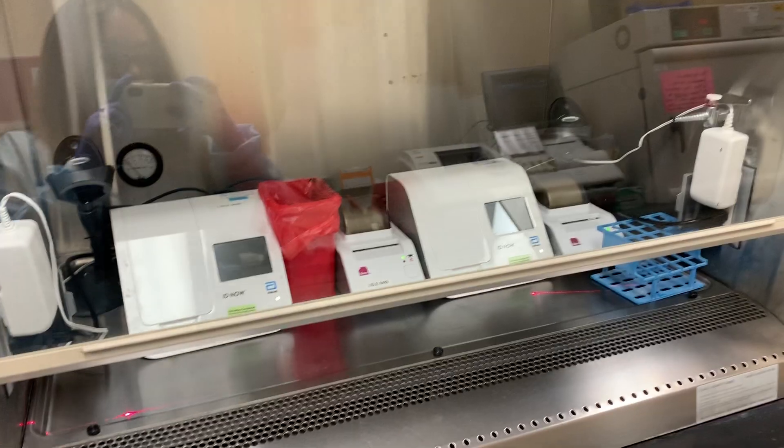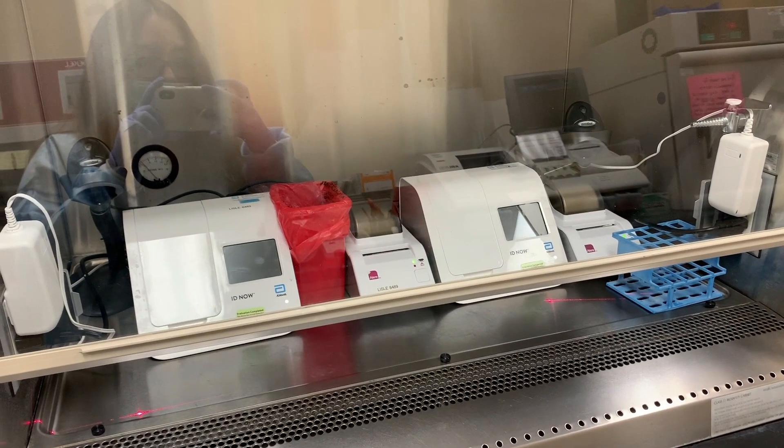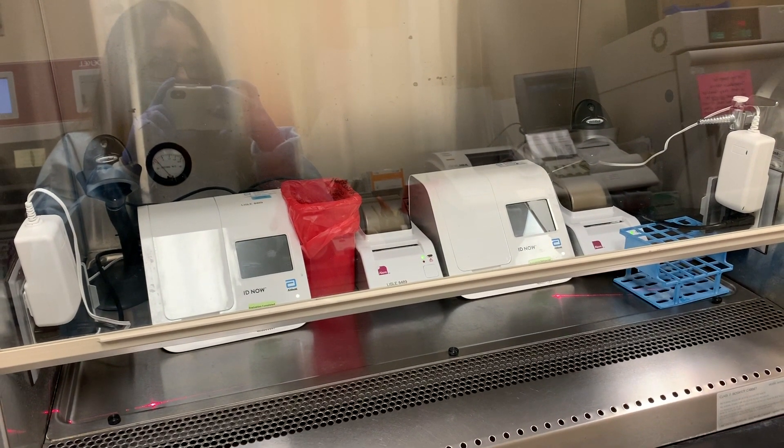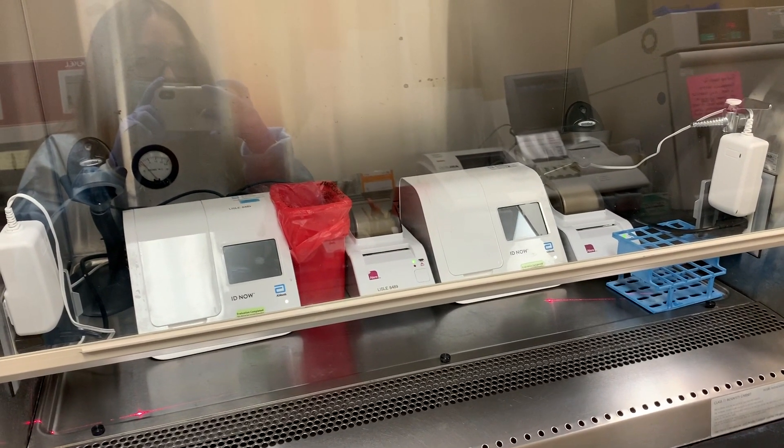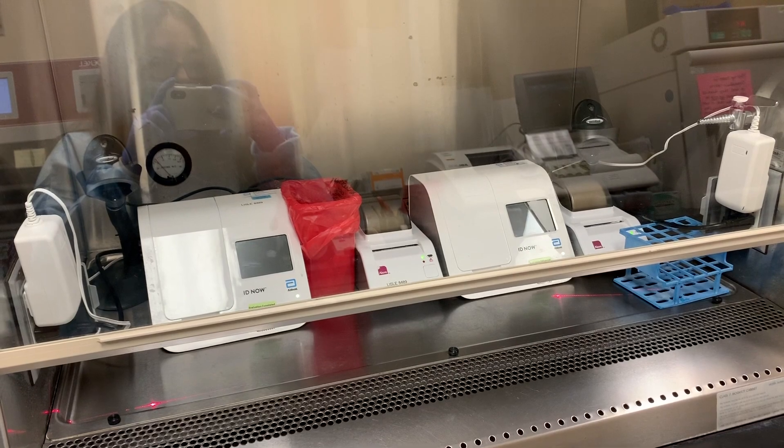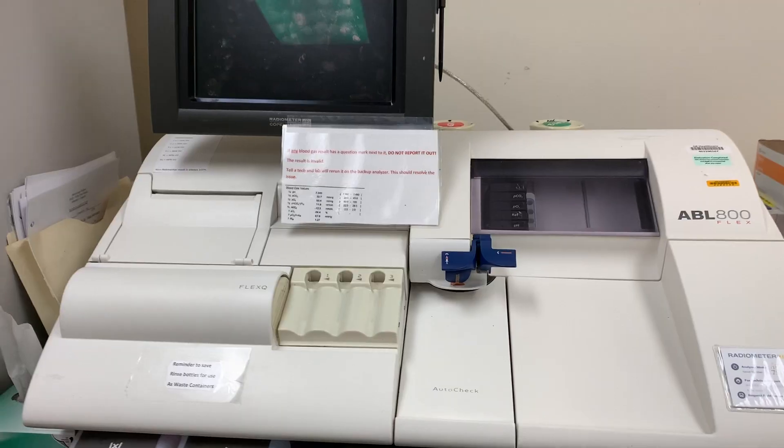Here we have the two Abbott NOW analyzers that test for COVID in patients. It also tests for flu as well, and I use this quite a lot in the laboratory.